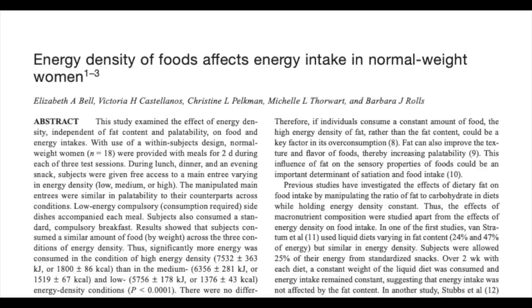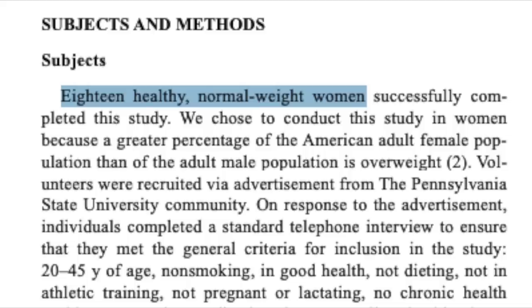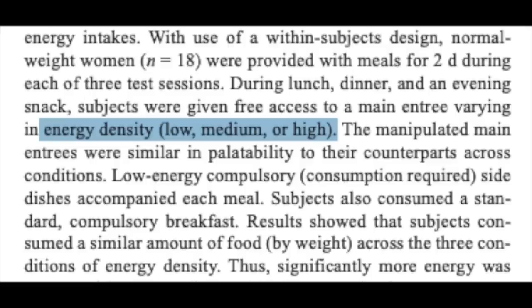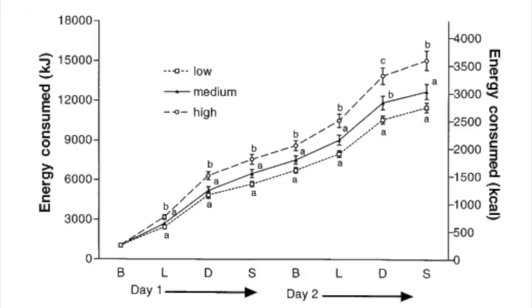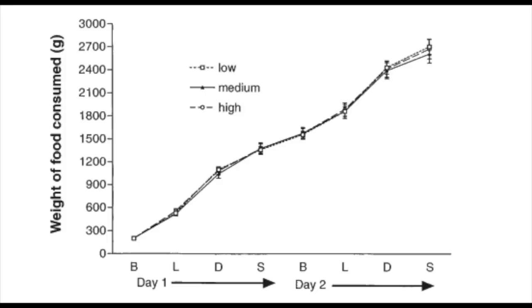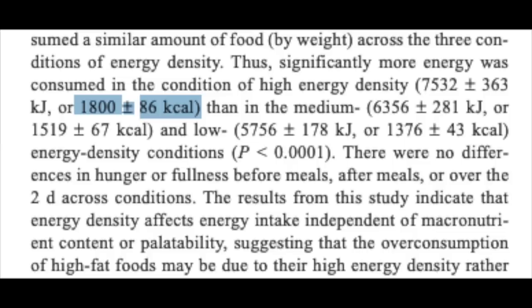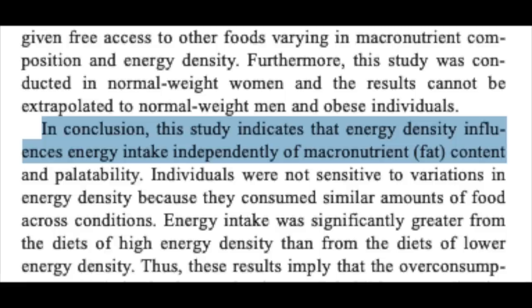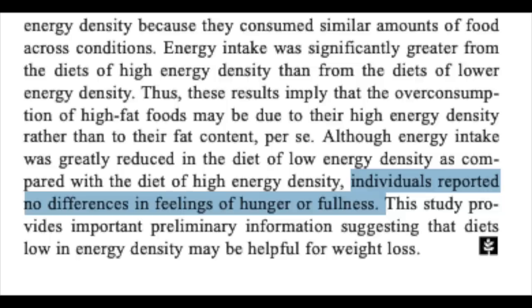You want your diet to be low in calorie density — meaning for a large volume of food you get a small number of calories — which will keep you satisfied while consuming fewer calories. A study on energy density of foods and effects on energy intake took 18 subjects and provided them meals over two days across three testing sessions consuming either low, medium, or high calorie-density meals. Results showed significantly more calories were consumed in the higher energy density conditions even though the amount of food by weight was relatively similar — around 1,800 calories for the high-density group versus below 1,400 for the low. Subjects reported no difference in feelings of hunger or fullness.